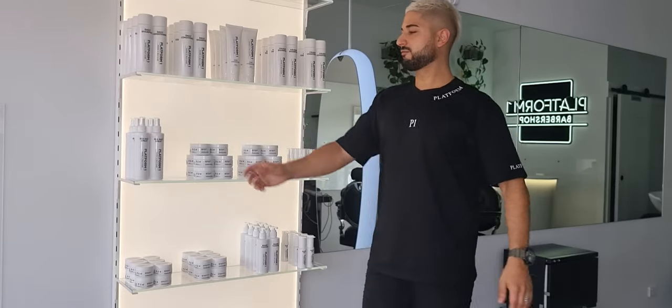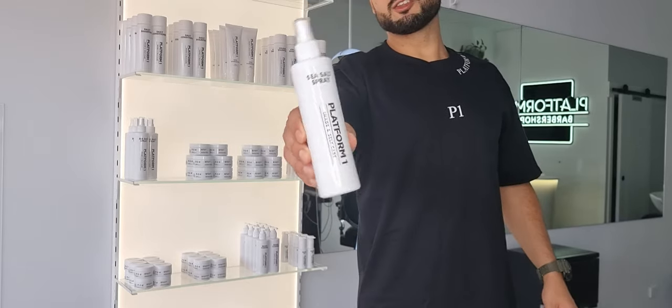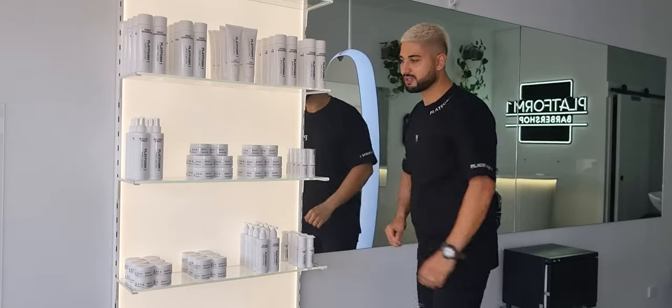Moving on to our styling range, we have the Sea Salt Spray. It comes in a beautiful slim light bottle. Coconut and vanilla fragrance. Great product for adding texture — for those who just want a light finish and don't want to clump up their hair too much. You can come straight out of the shower, spray it in your hair, let it dry naturally, or use it as a pre-styler before using these other products.